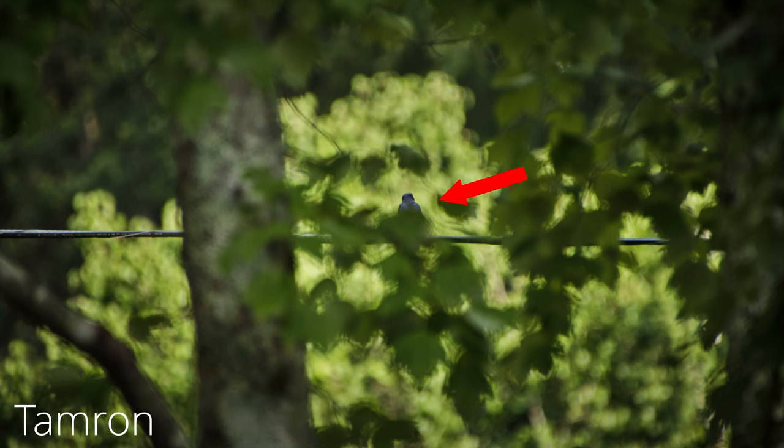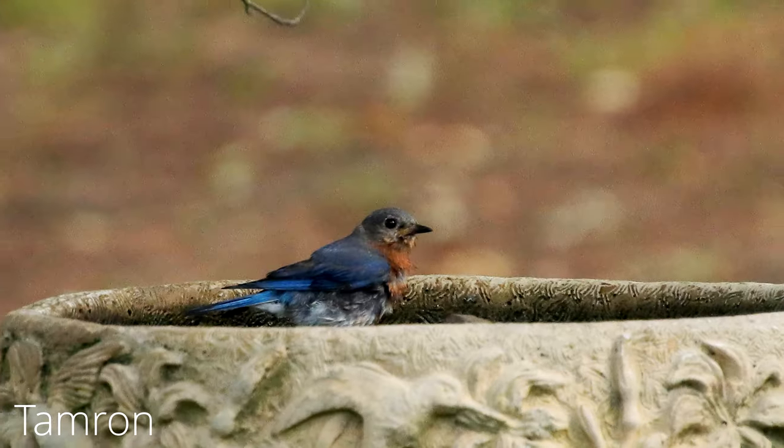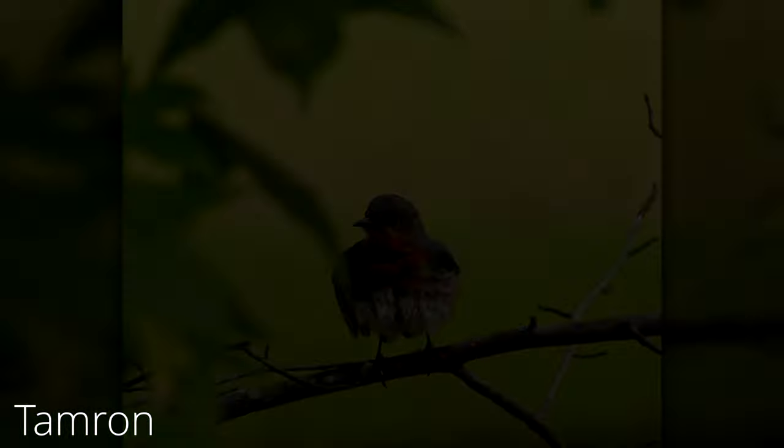I went 10 days without seeing a bluebird after that first shot. Then the one that wouldn't face me, and this guy in the birdbath — he looked kind of put off with me when I got close to him.